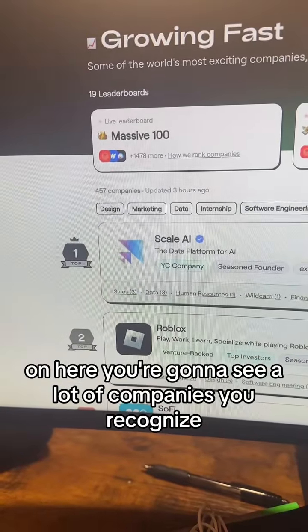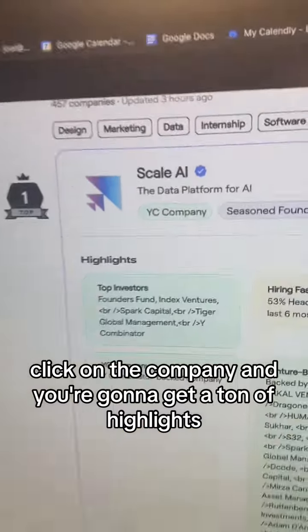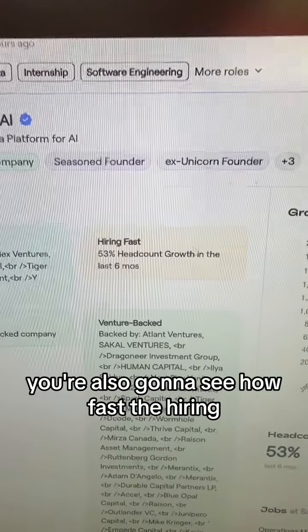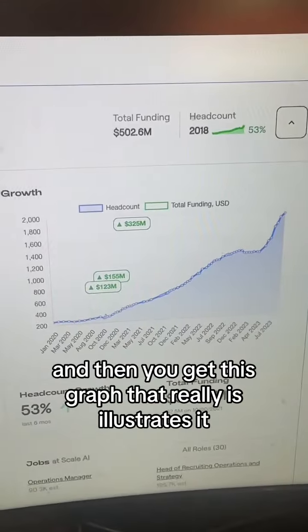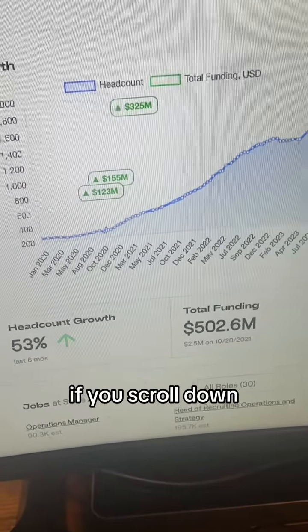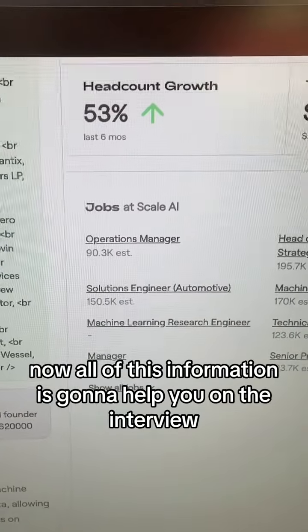On here, you're going to see a lot of companies that you recognize and some you don't. Click on the company and you're going to get a ton of highlights like who the investors are, how fast they're hiring — illustrated with a graph — and how much funding they've had. If you scroll down, you get the job section. All of this information is going to help you on the interview.